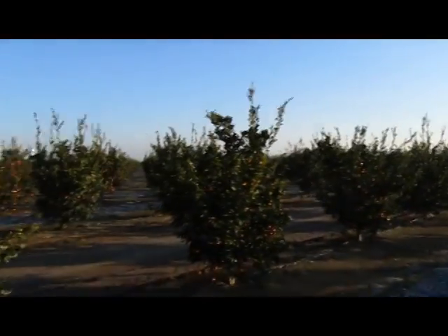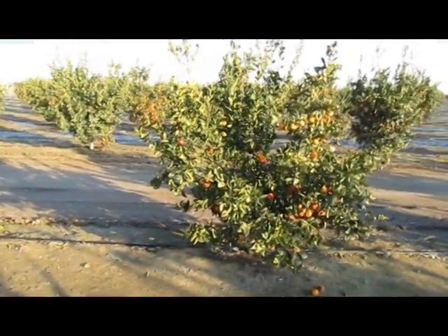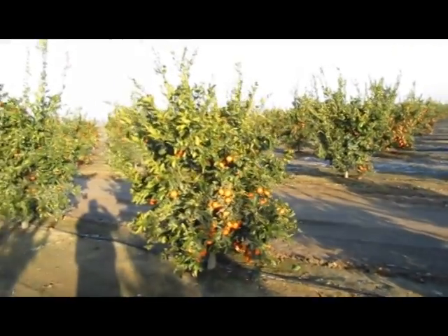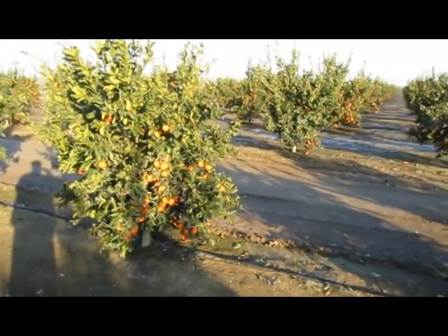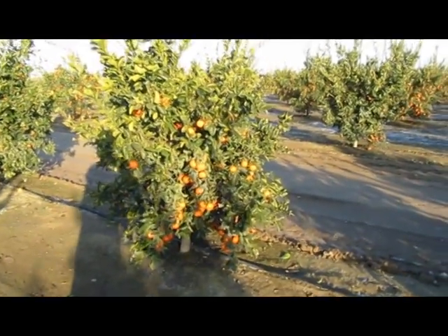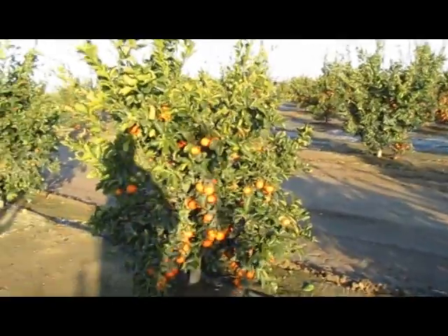This morning we're in central California. It's a cold morning, unseasonably cold. We had a low of 25 degrees last night. We're in the middle of an orange grove. You may recognize the fruit — these go in the Cuties program, the little blue bags and little blue boxes you see in the grocery stores.